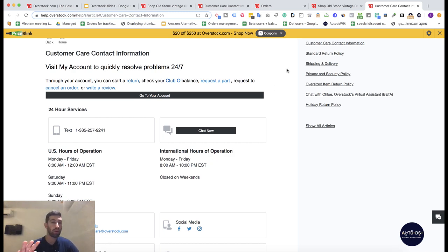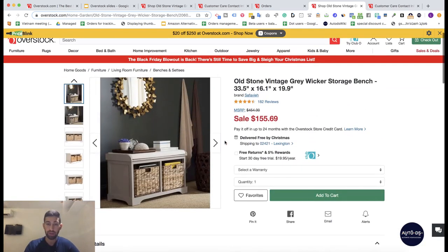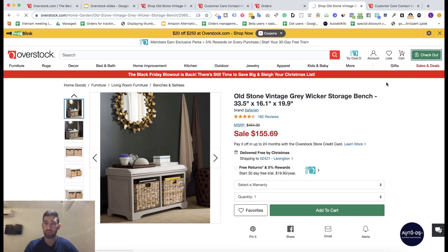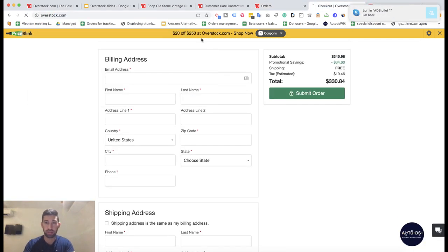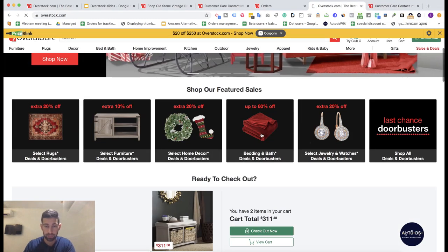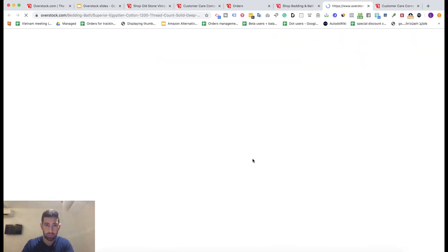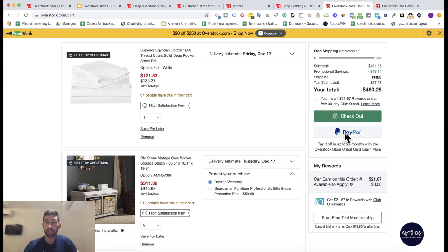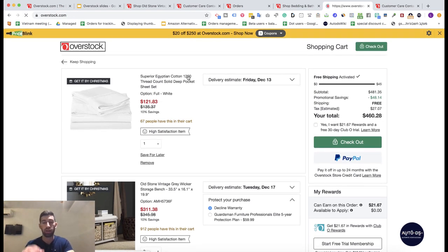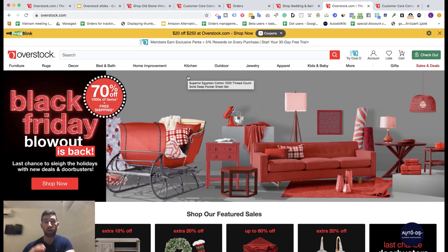The fourth interesting thing is that Overstock allows payment via PayPal. When I go to checkout with a product in the cart, I can see that they support PayPal. We don't need to worry about transferring money to a credit card or cash flow — we just receive money via PayPal and pay directly to Overstock. Many people really prefer a supplier that works with PayPal over any other.